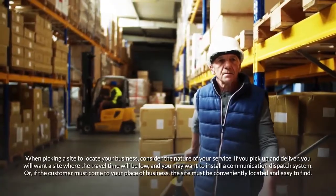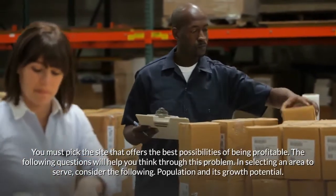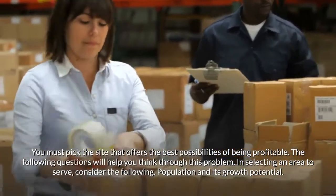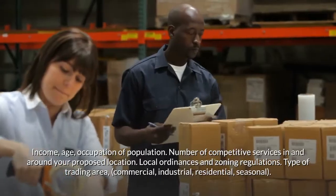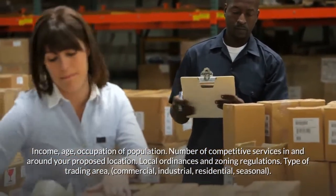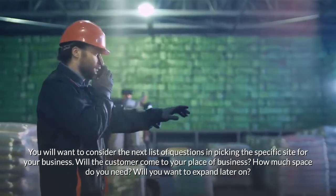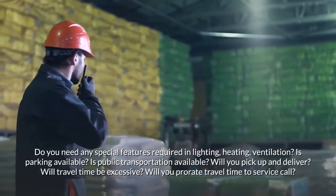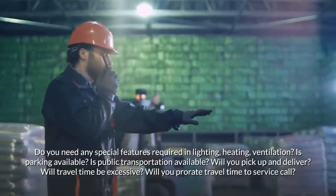If the customer must come to your place of business, the site must be conveniently located and easy to find. You must pick the site that offers the best possibilities of being profitable. Consider the following: population and its growth potential; income, age, and occupation of the population; number of competitive services in and around your proposed location; local ordinances and zoning regulations; and type of trading area — commercial, industrial, residential, or seasonal. Also consider: will the customer come to your place of business? How much space do you need? Will you want to expand later? Do you need special features in lighting, heating, or ventilation? Is parking available? Is public transportation available?